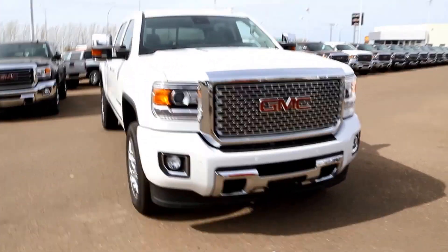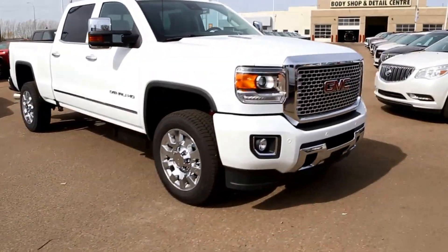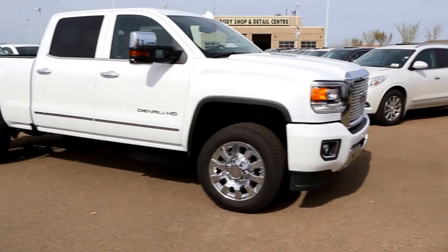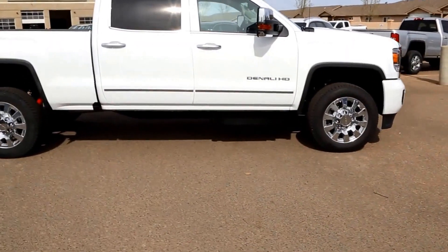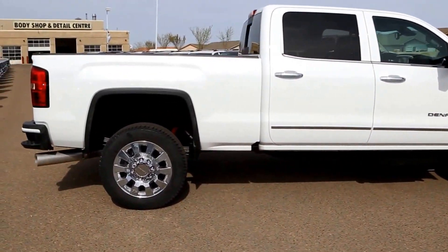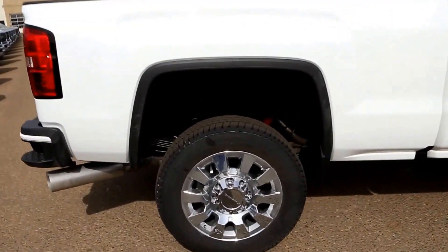Welcome to Davis GMC Buick in Medicine Hat. Here we have a 2016 GMC Sierra 2500 HD Denali in Summit White. It has a Duramax diesel 6.6-liter V8 and an Allison 6-speed automatic transmission.